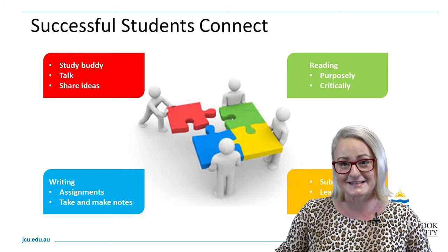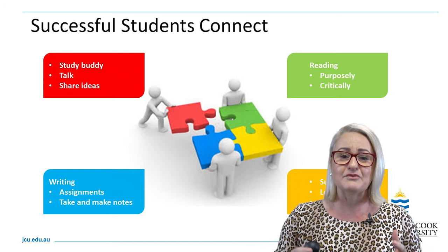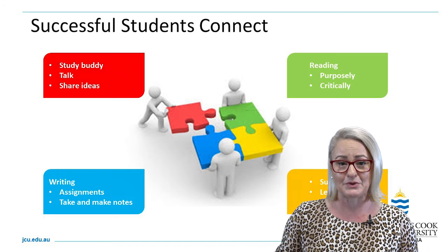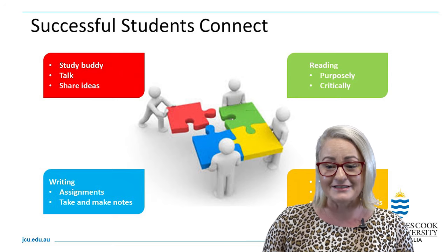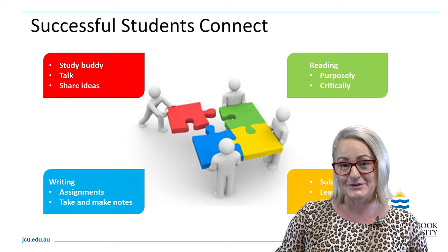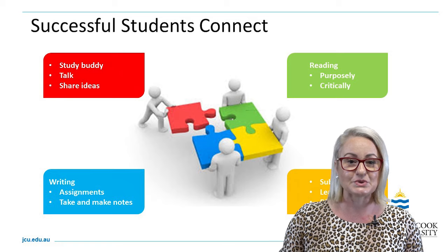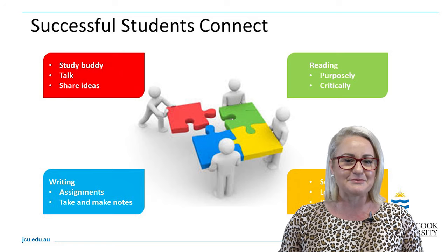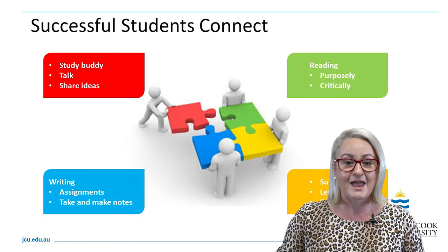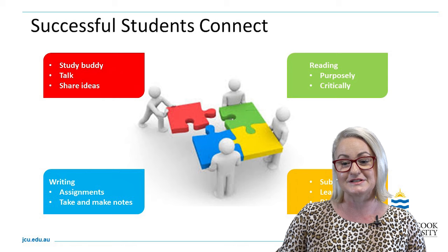There are many other things that successful students do, and that's using the resources and information that is out there to support you. This includes your subject outlines and all of the information in LearnJCU, your subject sites, as well as interactive tools like the chat windows from the library, emailing areas like the Learning Centre, and communicating with people within your Learn site.